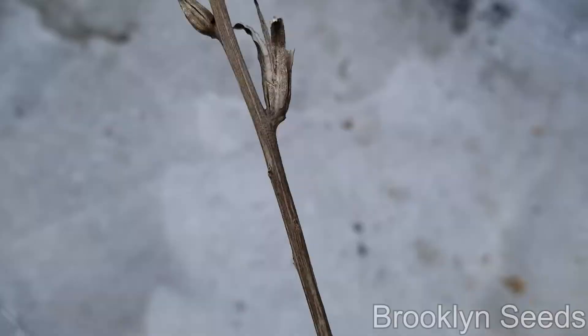These animals will not just go to any plant to lay their eggs, or any plant to get pollen. They need native plants like evening primrose. Even when the plant dies back and you think it's useless and you're tempted to cut it back, don't do it.